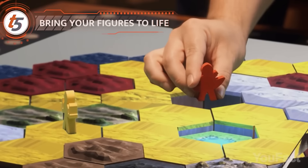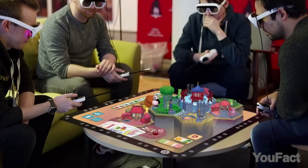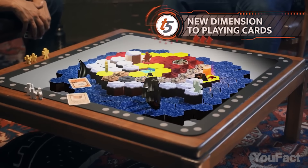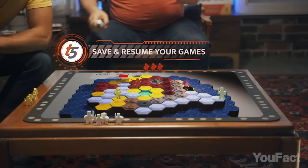The glasses track your movements, allowing you to interact with the virtual environment and objects in the game. The Tilt 5 system also supports multiplayer gameplay, making it an exciting option for gaming with friends and family. If your friend is late, play another game and then just save the progress for when they join you.